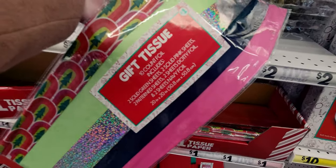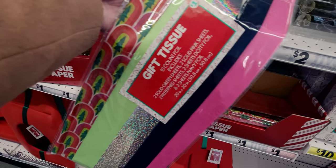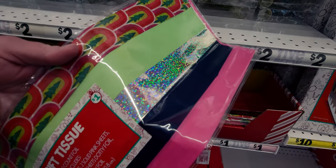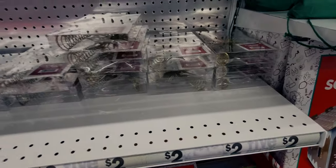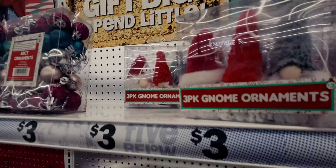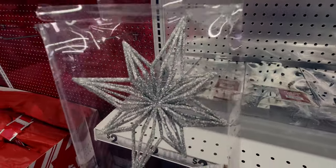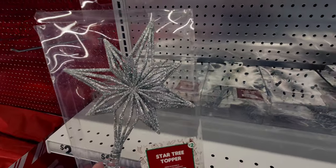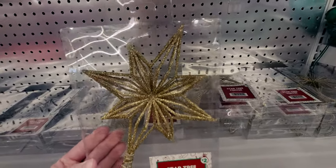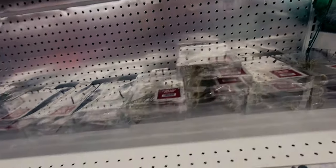They have tissue paper - 10 count for a dollar, which is cheaper than Dollar Tree right now. My Dollar Tree in Elk Grove is $1.25. A dollar for 10 pieces with a lot of different selections. They also have gnome ornaments - a three-pack for three dollars. And star tree toppers for two dollars - very glittery, available in silver and gold. They'd be a perfect size for these trees.